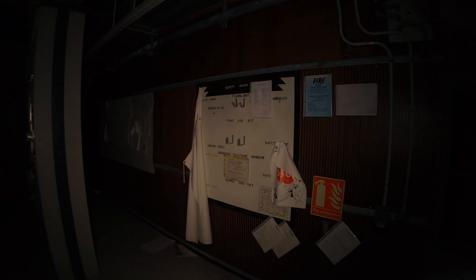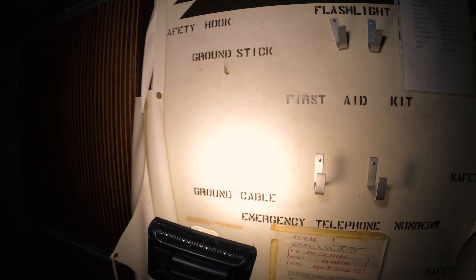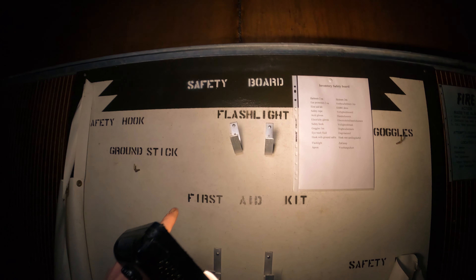Regardez là-bas au tableau — avant il y avait un grand câble, safety hook, ça c'est pour l'électricité, flashlight, il y avait une lampe de poche. Et l'inventaire — tout ce qu'il y avait.